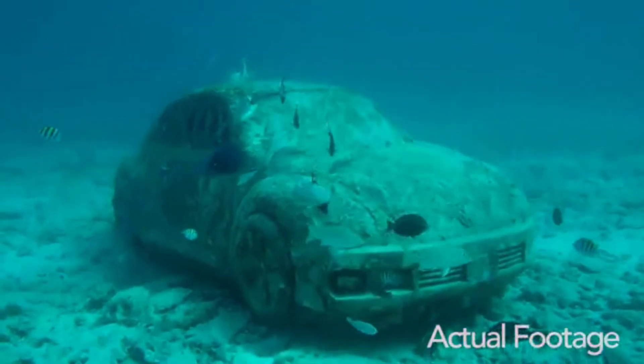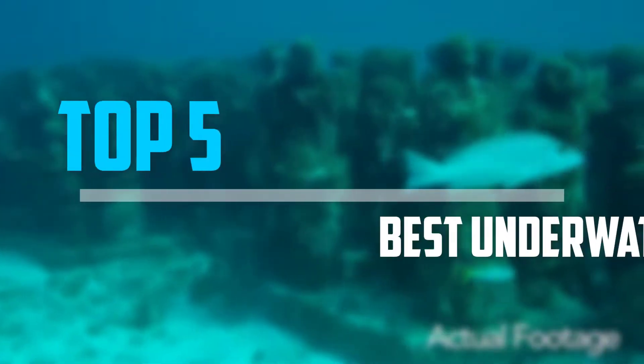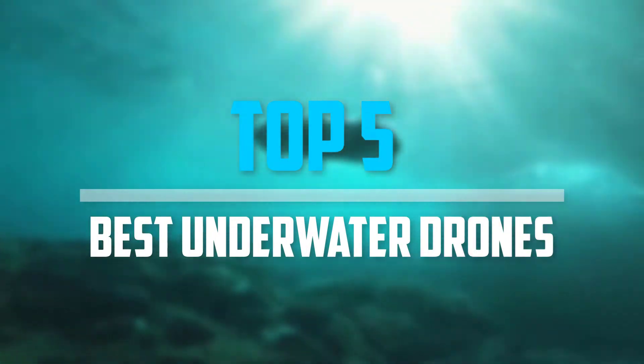Are you looking for the best underwater drones in your budget? In today's video, we break down the top 5 best underwater drones available on the market.